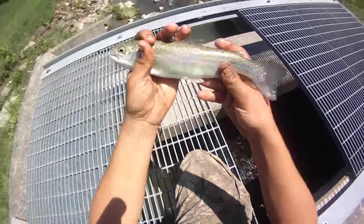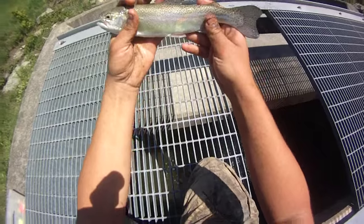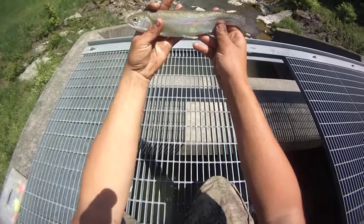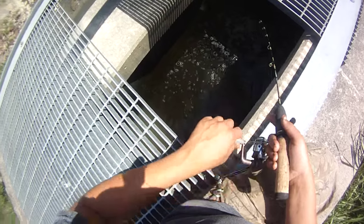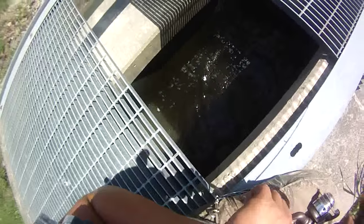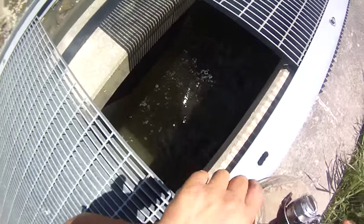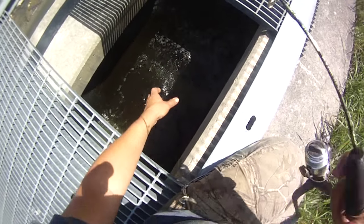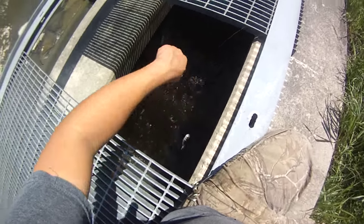Get a hold on him - yeah, that's a better one, that's a holdover. Decent one, you know, 11 incher. There we go, it's fighting a little better. Oh, it's a nice size rainbow - wow, that's a serious holdover. And on two pieces of corn again.